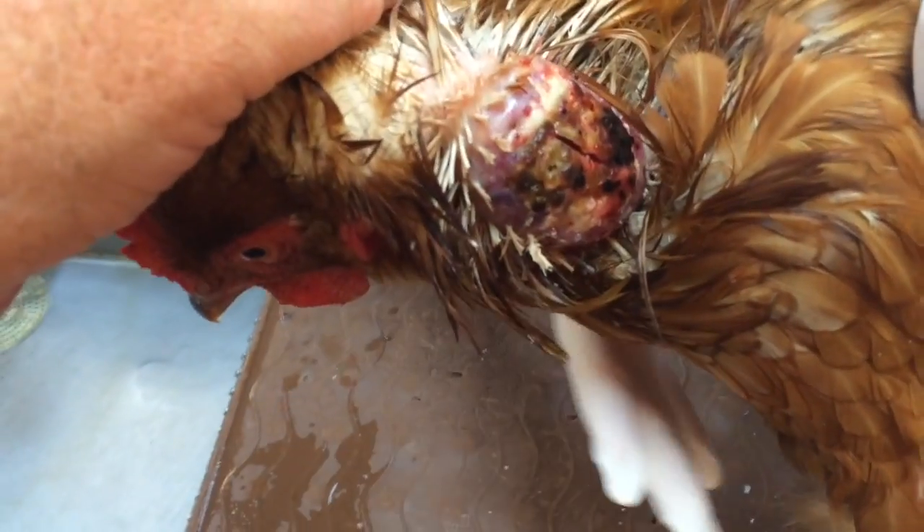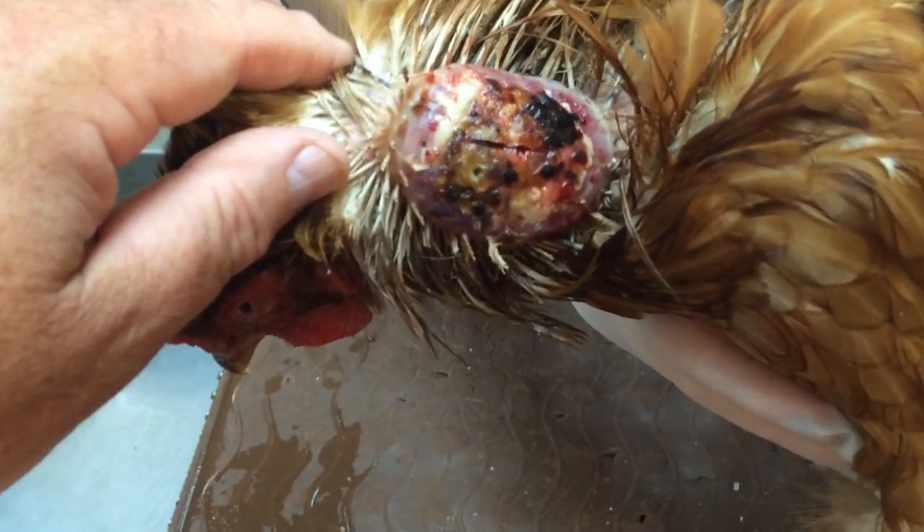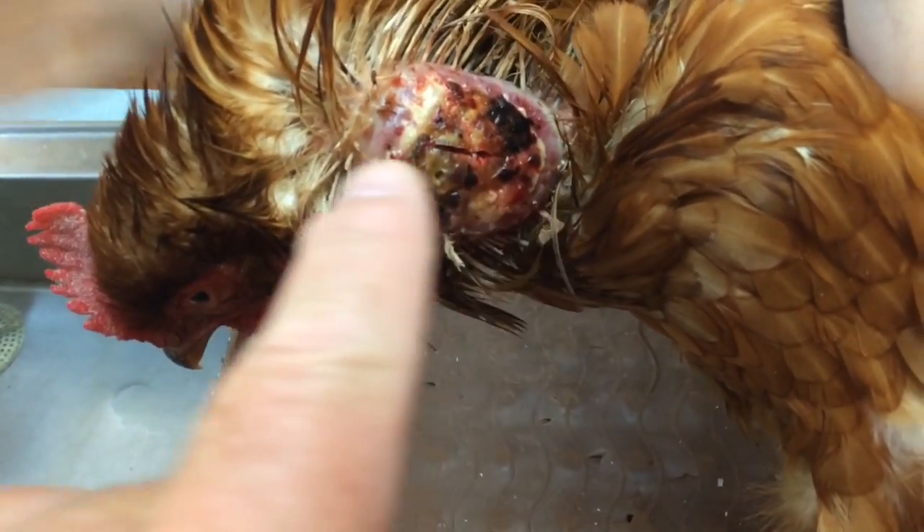This guy — actually a girl — was brought in this morning. It is first thing Monday morning and we have this large lump here. I have cleaned it up. As you can see, there is a small line going through the center here.